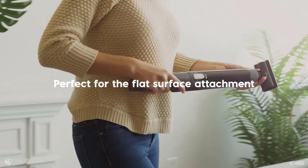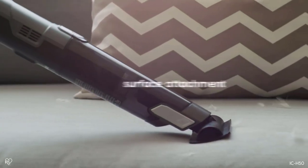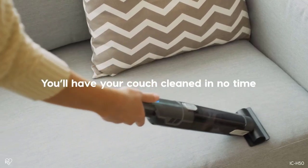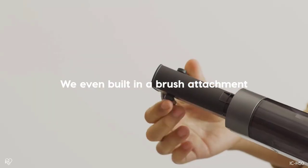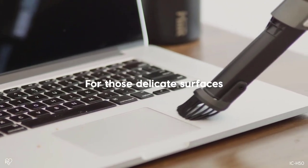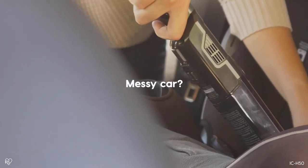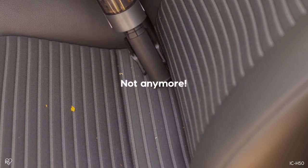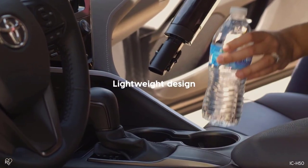With this advanced vacuuming system, your home will look cleaner than ever before. This handheld vacuum is powered by a brushless DC motor that provides exceptional suction power, allowing it to tackle the most stubborn messes with ease. Equipped with two attachment heads — a brush and crevice tool and a multi-surface head — you can easily tackle those stubborn dust particles that the regular vacuum cleaner often misses.